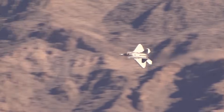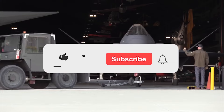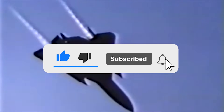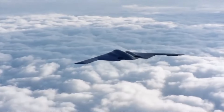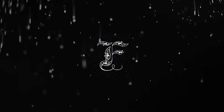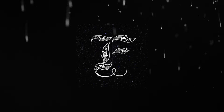Well, that's all, friends. Thanks for watching. Write in the comments which stealth aircraft you like the most. Also, click the like button and subscribe to our channel so you don't miss any new interesting videos. We'll see you next time.